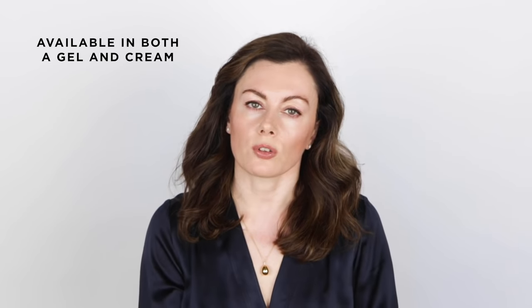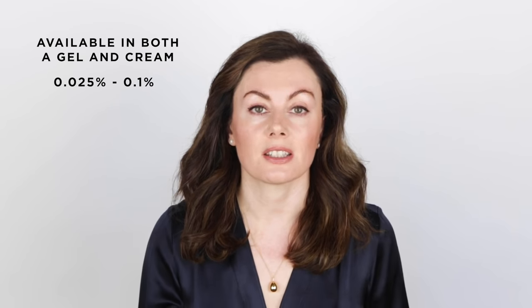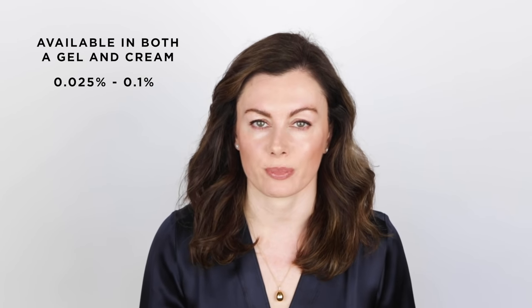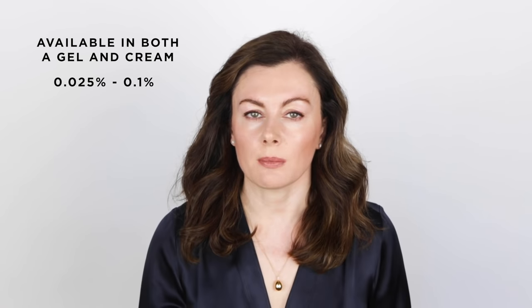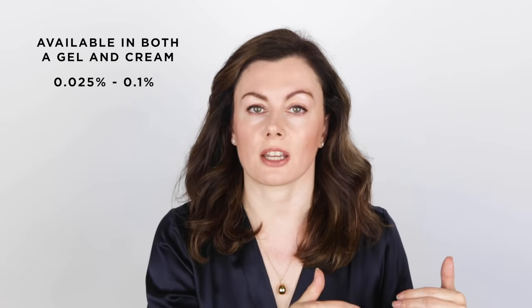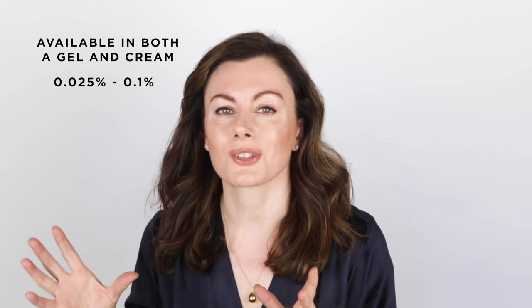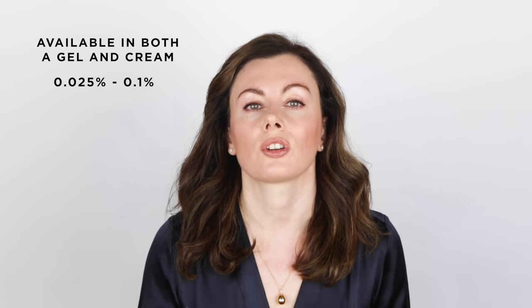It's available in both a gel and a cream, and in percentages from 0.025% up to 0.1%. Tretinoin is definitely my favorite retinoid when I'm looking to not only diminish the acne, but to make the most of the complexion and improve the consequences of ongoing acne.